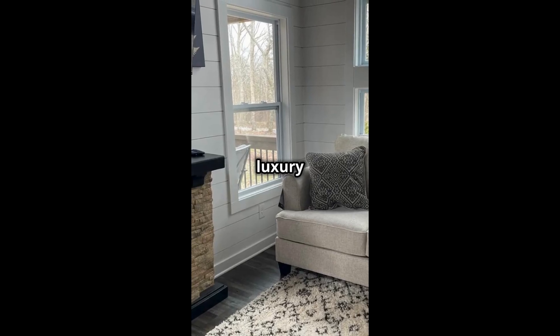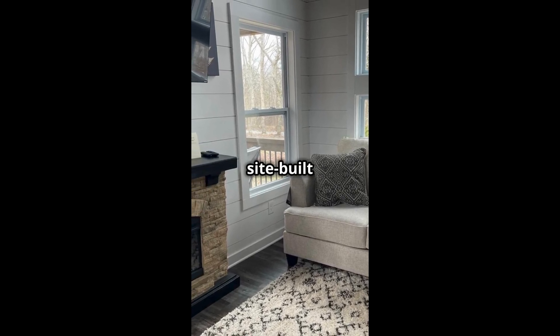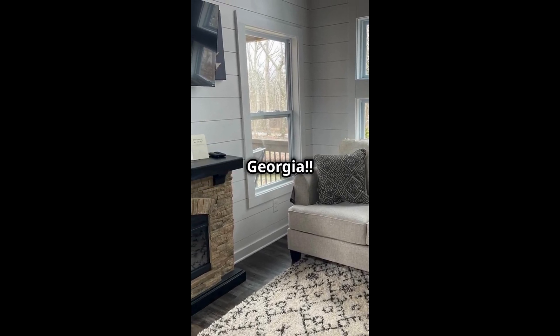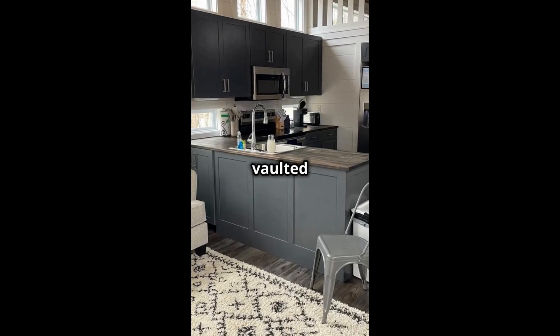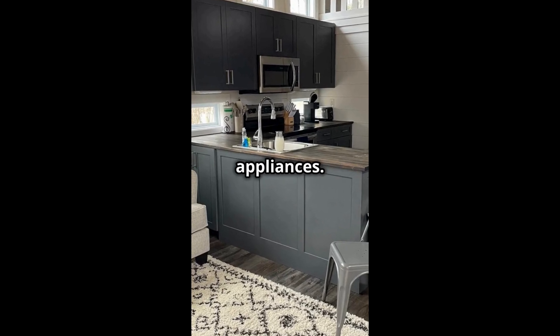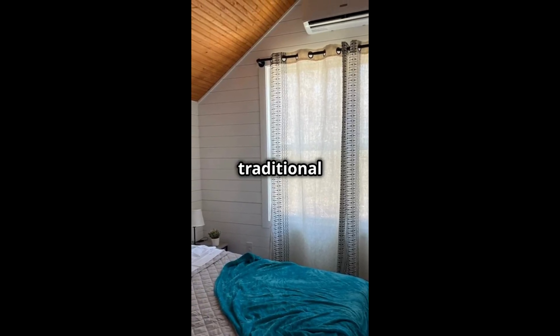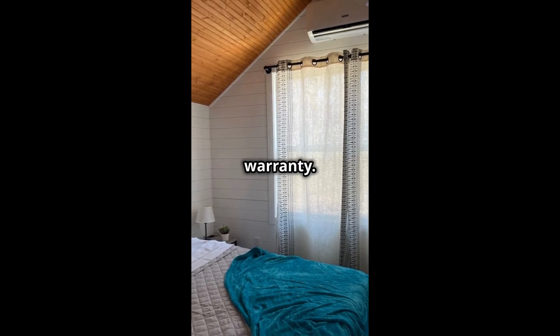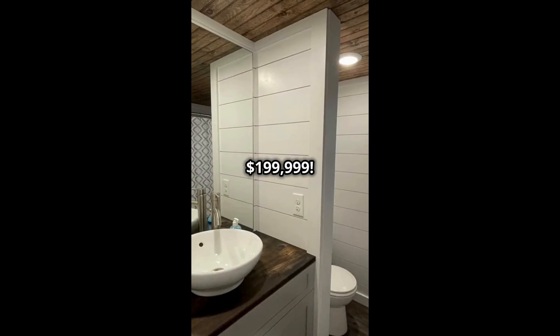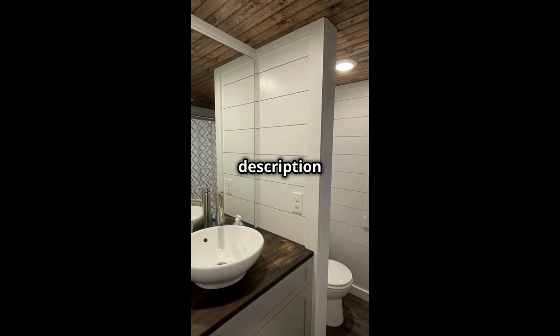Experience luxury tiny home living with this 616 square foot site-built home for sale in Menlo, Georgia. Enjoy open concept living with vaulted ceilings, stunning natural light, and full-size stainless steel appliances. This tiny home on nearly an acre qualifies for traditional financing and has a home warranty. It is for sale for $199,999. See the description for link details.